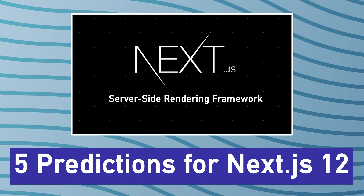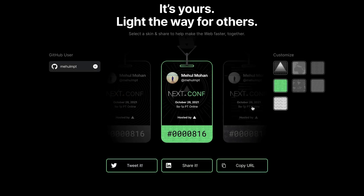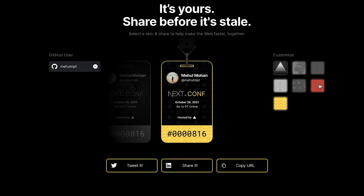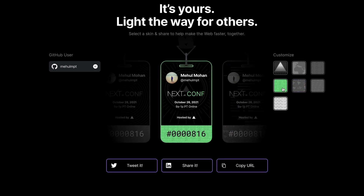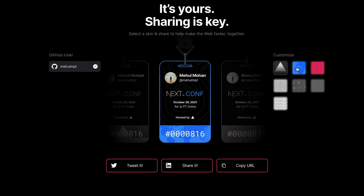Hey everyone, welcome back. In this video I want to give my five predictions for Next.js 12 when it will be released. Next.js is going to be releasing its new version very soon, in a few days, and the tickets for the virtual conference are already out — which you can claim for free. When you claim those tickets, a teaser appears where you can change the color of your ticket, which also reveals some features we can expect in the Next.js conf. Let's look at my five predictions based on what I saw there.